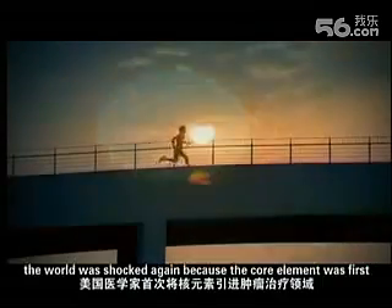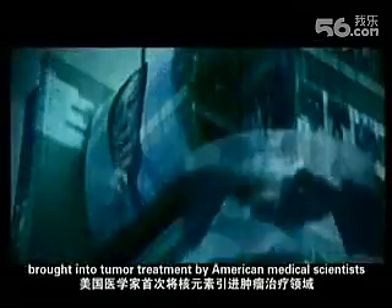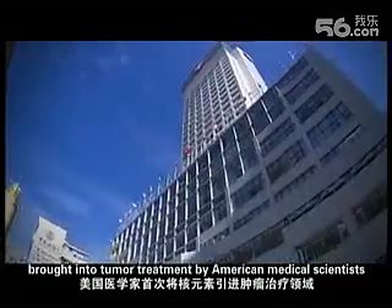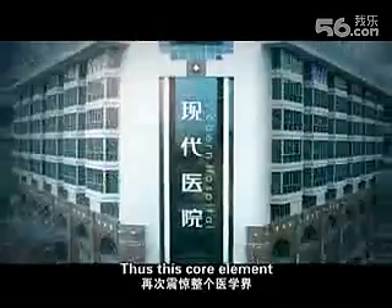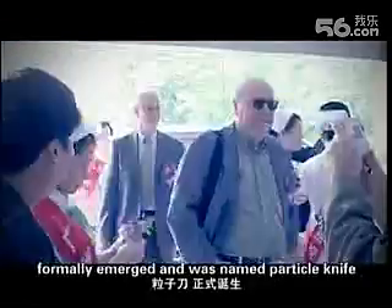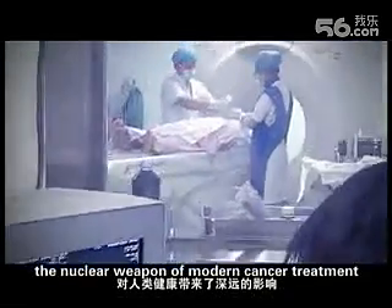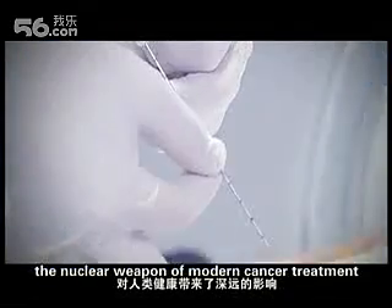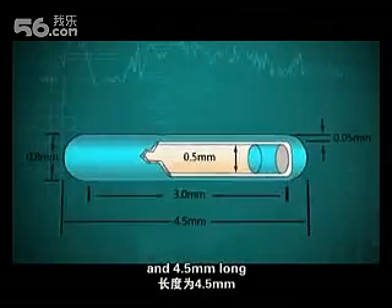In the modern era, the world was shocked again because the radioactive element was first brought into tumor treatment by American medical scientists. This element, which affects human health profoundly, formally emerged and was named Particle Knife — the nuclear weapon of modern cancer treatment.